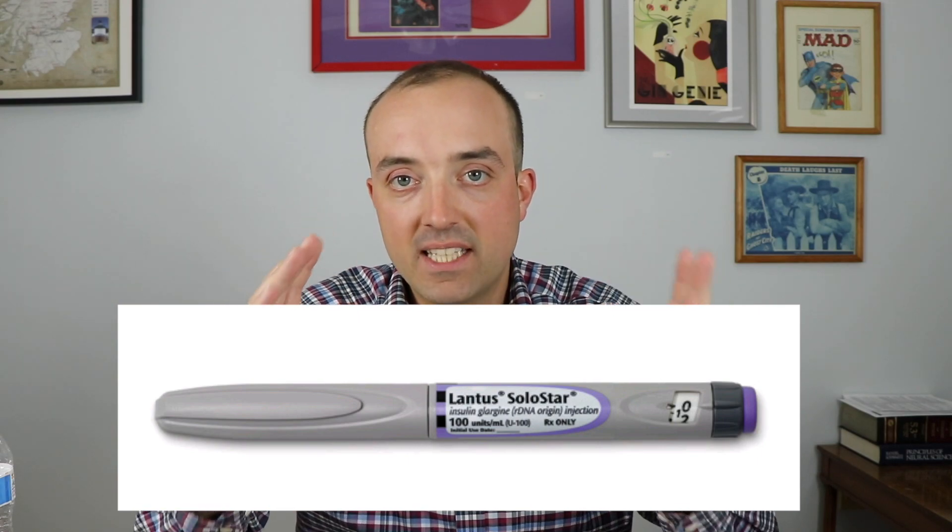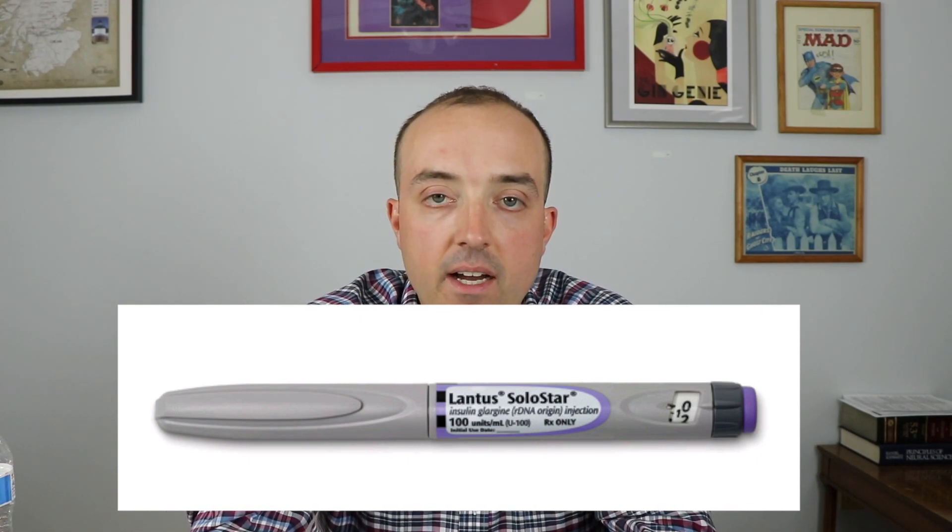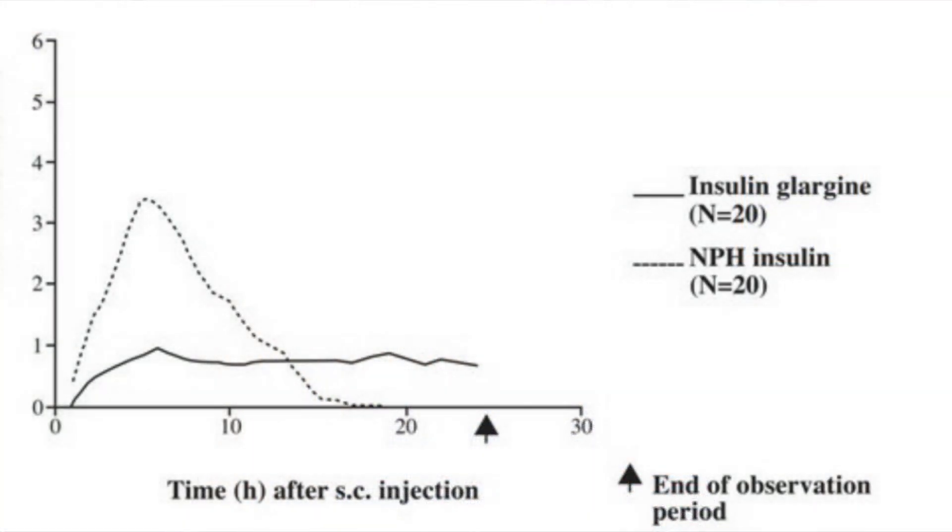Hello everybody and welcome to Jeff the Pharmacist. Today I want to talk about Lantus. Lantus is a basal long-acting insulin. It's usually injected once a day and it's injected into the fat tissue, where insulin is released slowly over a 24-hour period to keep blood glucose levels lower.